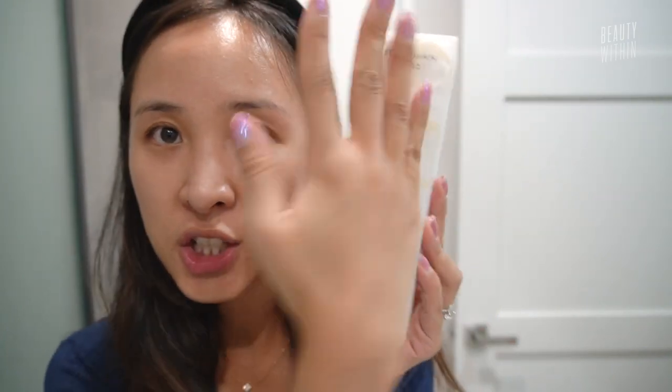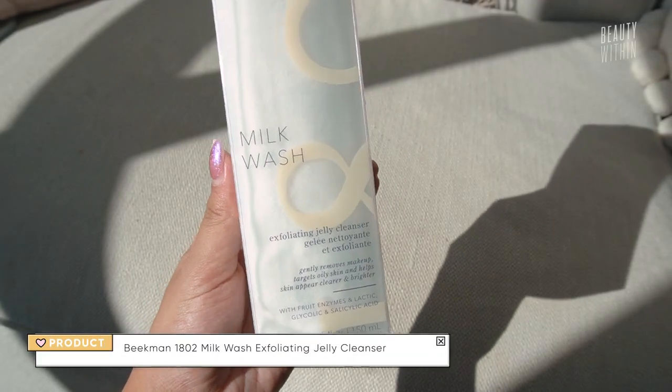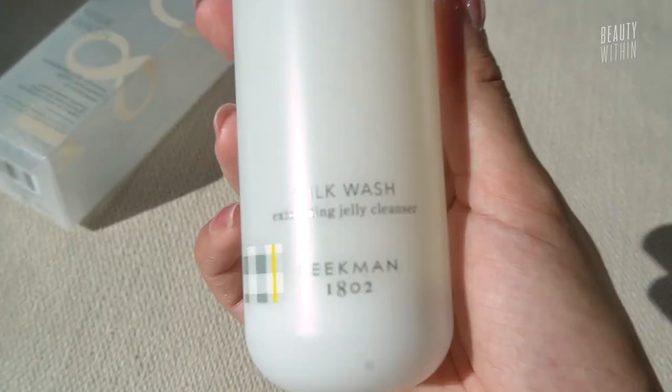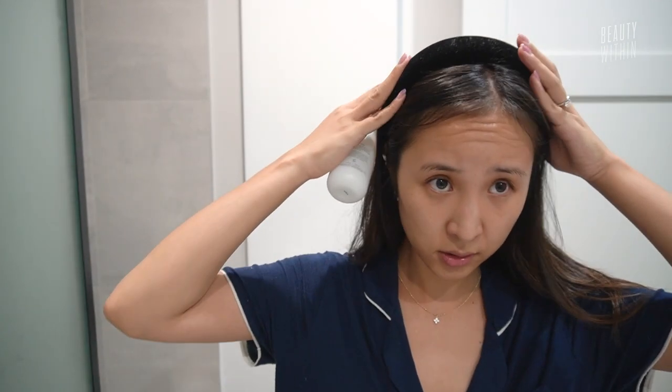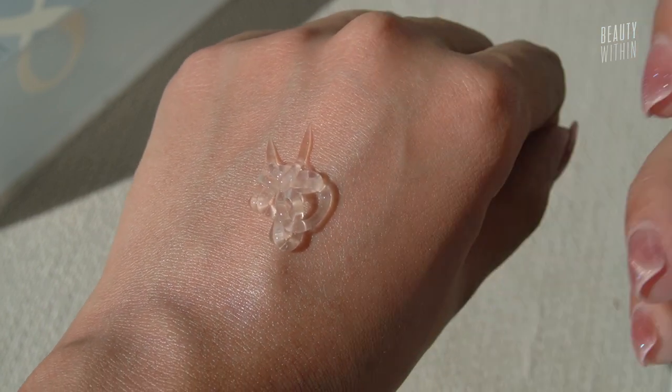This milk wash — all their products come in this little cloth pouch. I'm actually the most excited about this cleanser because it just sounds phenomenal: Exfoliating Jelly Cleanser, but it's a milk wash. Those are my favorite describing words for a facial cleanser. My face has a bunch of oils all over it. It comes out like this really squiggly jelly formula, and then once you emulsify it, it turns into the silkiest milk.